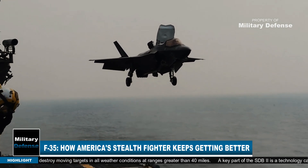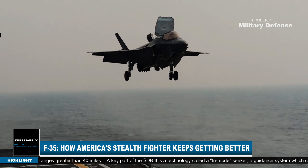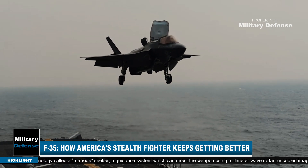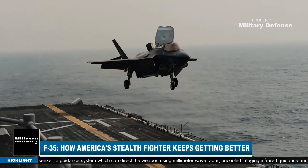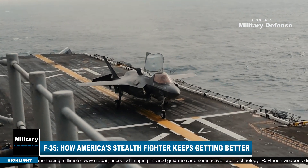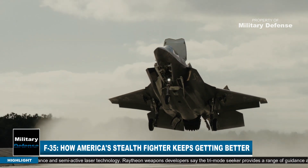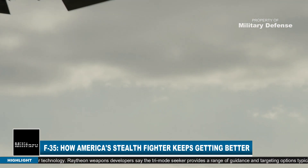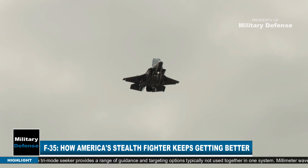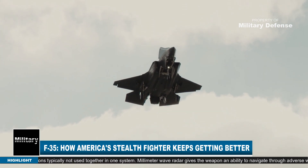The Small Diameter Bomb II, or SBD2, which has already completed a series of wind tunnel tests, can destroy moving targets in all weather conditions at ranges greater than 40 miles. A key part of the SBD2 is a technology called the Tri-Mode Seeker — a guidance system which can direct the weapon using millimeter-wave radar, uncooled imaging infrared guidance, and semi-active laser technology.